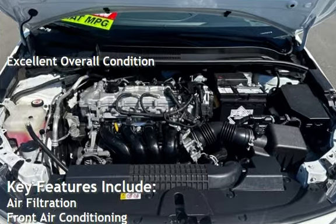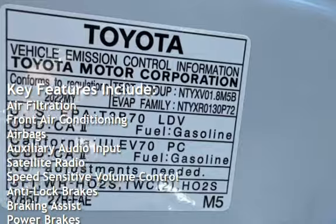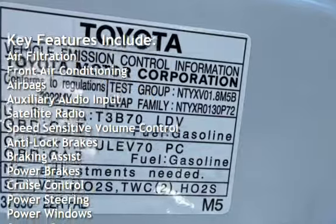Key features include: air filtration, front air conditioning, airbags, auxiliary audio input, satellite radio, and speed-sensitive volume control.